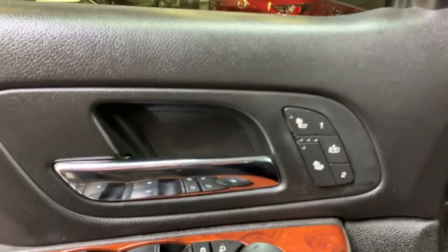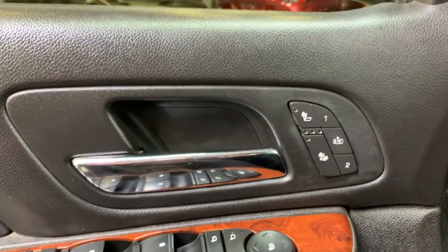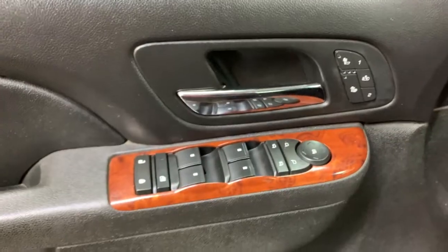For the interior, we have your memory seats and heated seat controls on the side. Below the door handle we have your power folding mirrors, windows, and locks. We have plenty of storage along the bottom of the door panel and a speaker in the corner.